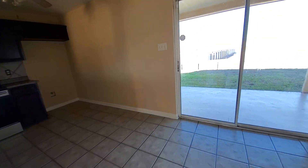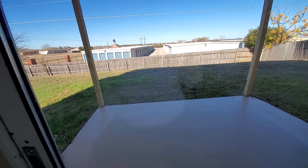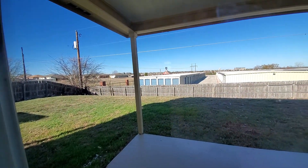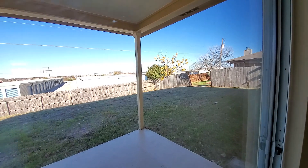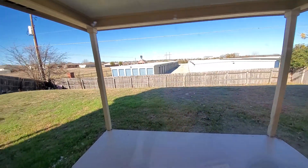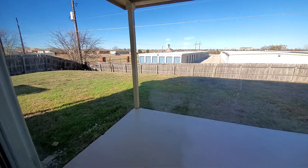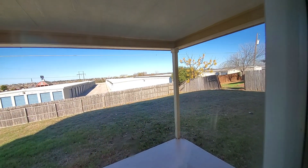I know you wanted to see out back. Let's see if I can get this thing open — of course it has to be really complicated. There is a slope back there. You have a little bit of depth in here, probably about 20 feet, and then it slopes down — and that's how far it slopes down.